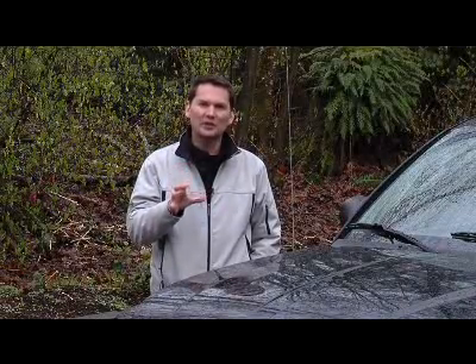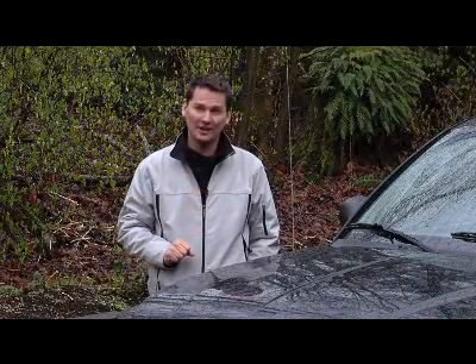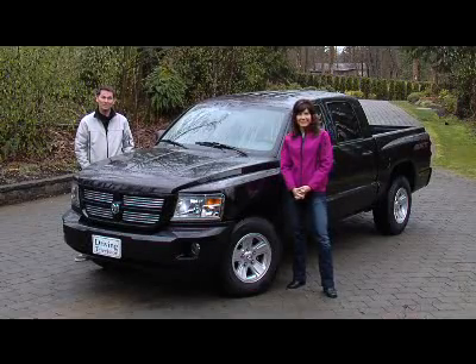It kind of is like the Three Bears truck — just the right size. Goldilocks? I'm not blonde, Zach. You have your moments.